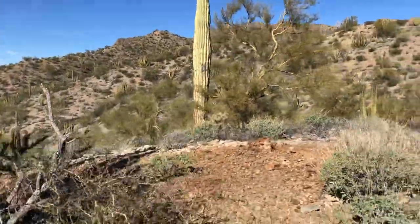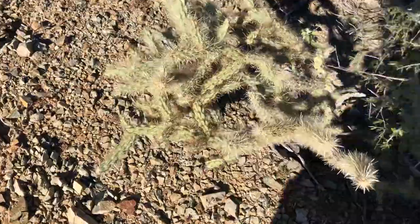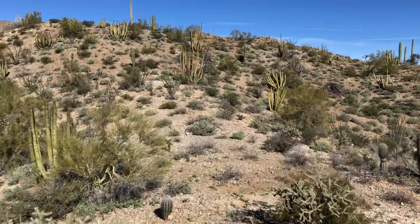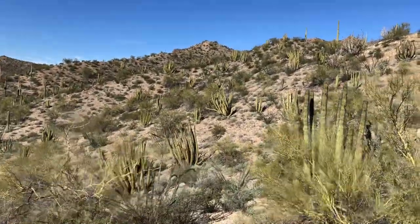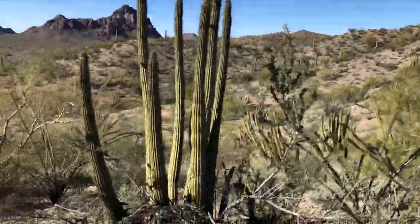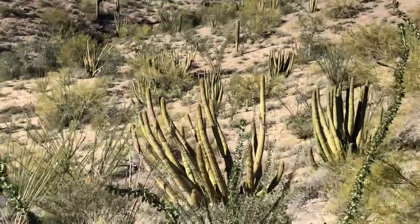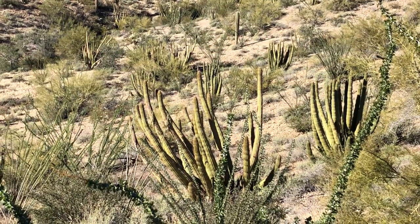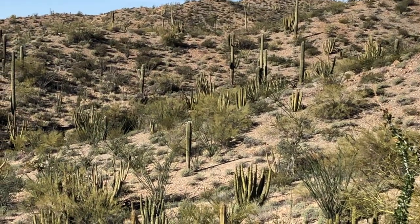I've gotta continue to kind of watch where I step — there's a cholla right there. But there's more organ pipes, the organ pipe cactus. Look at that hillside. Let me get around this; hopefully I can get a good view of it. I'll just zoom in. Do you see them all? One, two, three, four, five, six, seven — right there. And way up there.